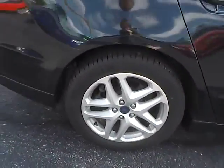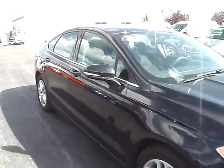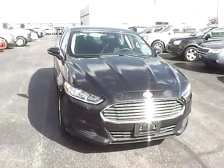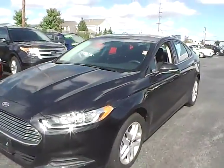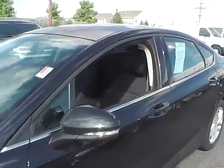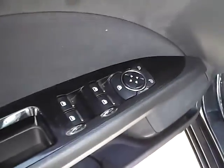It features aluminum alloy wheels with 4 wheel disc brakes. Inside you'll find cloth seats, a power driver seat, and power windows, mirrors and door locks.